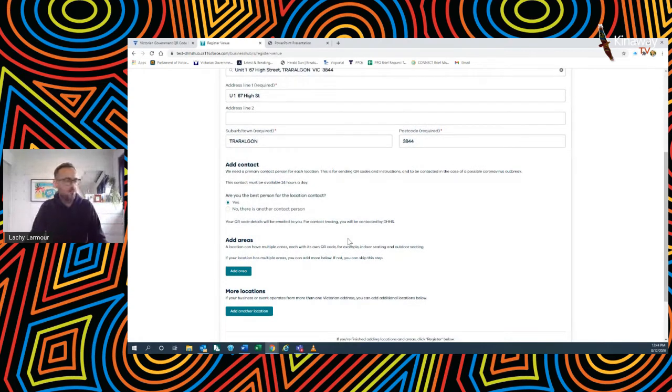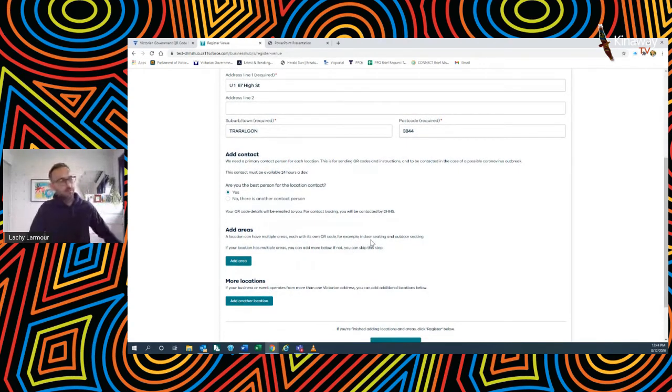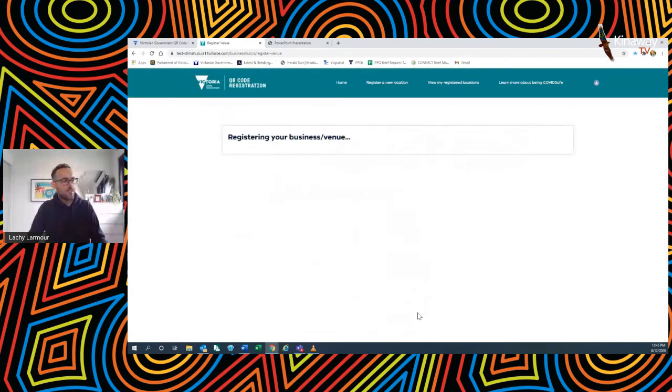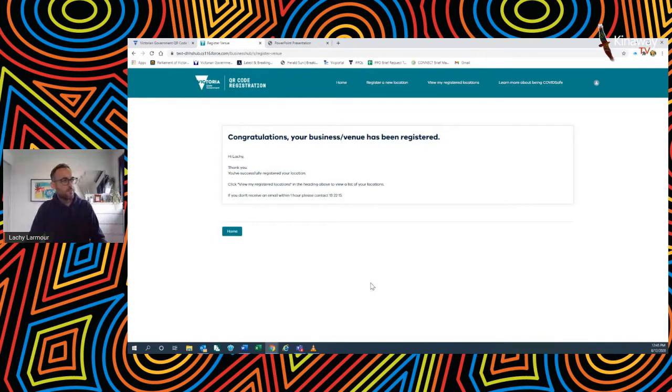If you had multiple areas — for example, indoor seating and outdoor seating at a cafe — the system will actually generate a unique QR code for each area, to help you further refine your contact tracing scenario, bearing in mind that lots of businesses have very unique floor plans and entry and exit points. But for today, we'll just use one location and one business. And I've registered — it's that simple.